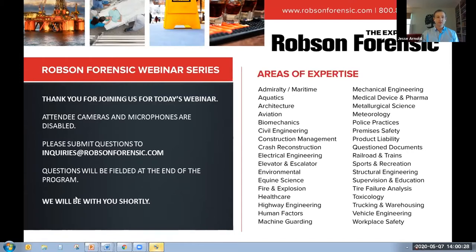As an attendee, you'll notice that your cameras are turned off and your microphones are muted. If you have questions or comments throughout the program, please email those to inquiries at robsonforensic.com. We'll be fielding questions at the end of the program, and it's unlikely that we'll have time to get to all of the questions that come in. We will, however, take the time to work through those questions after the program and get back to you as soon as we can, so please don't hesitate to send in any questions that you have along the way.